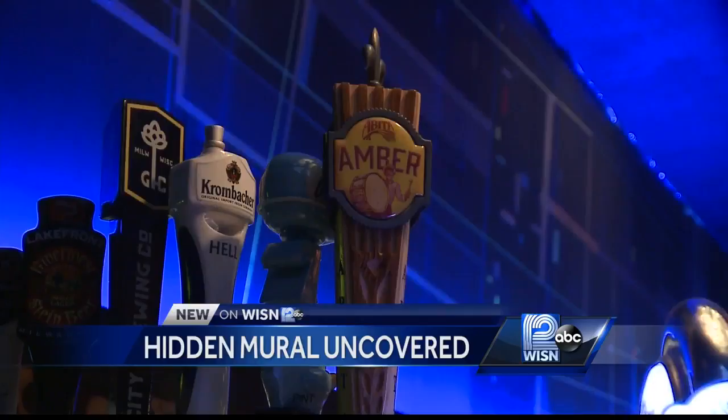Von Trier's staff did some detective work and found the artist behind the mural. Going through the Facebook grapevine, they found William Walkovich, who is now 93 years old, living in Washington. The work is very abstract — a kind of minimalist painting that almost seems like an exploration of a space.